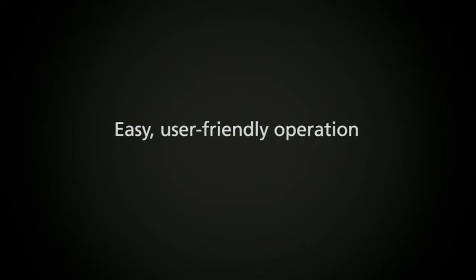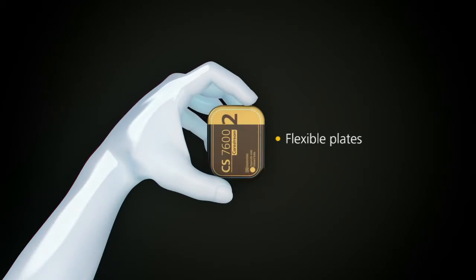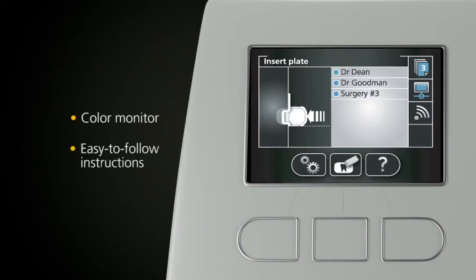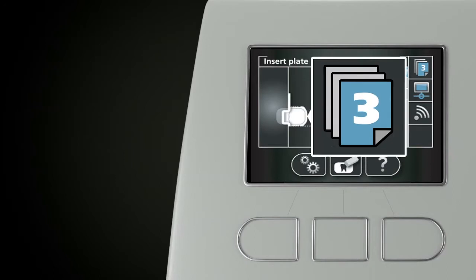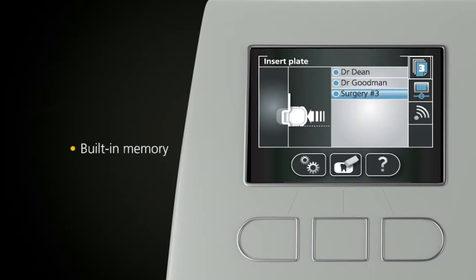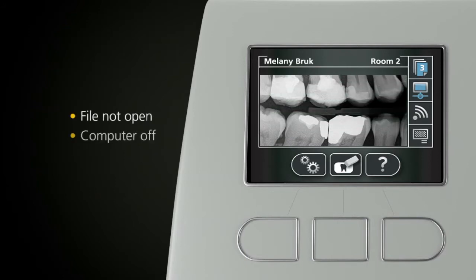Designed with ease of use in mind, the flexible SmartPlates offer you a simple familiar workflow. A built-in collar monitor provides clear, easy-to-follow instructions and detects when a plate is inserted incorrectly. And thanks to the unit's built-in memory, you can continue scanning plates even when the patient's file is not opened, if your computer is switched off, or during network failure. It's that intelligent.